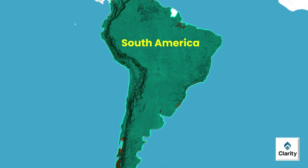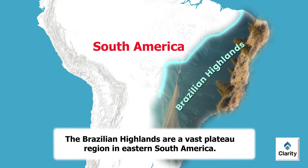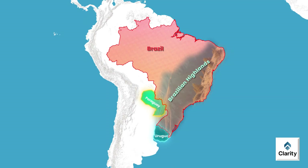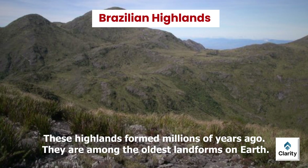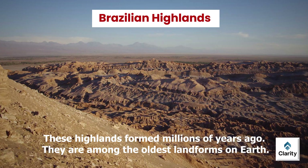Now we move eastward again to the Brazilian Highlands. The Brazilian Highlands are a vast plateau region in eastern South America. Most of this highland lies within Brazil. Smaller parts extend into Uruguay, Paraguay and northern Argentina. These highlands formed millions of years ago and are among the oldest landforms on earth.